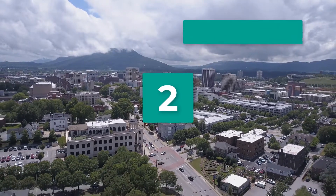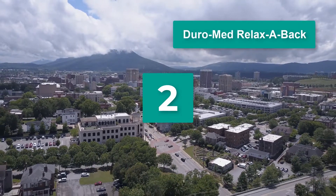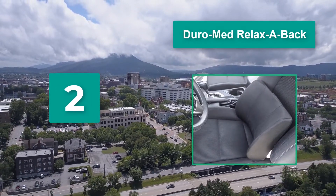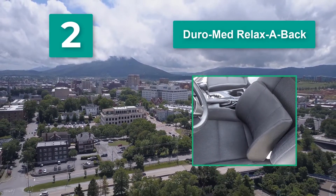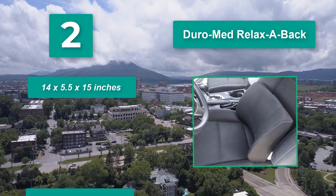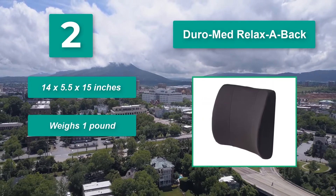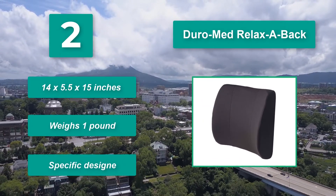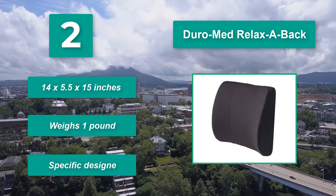Number 2: Duramed Relaxa Back. Designed to relieve tension and keep the spine in proper alignment. The pillow cushion is made of highly resilient foam that doesn't lose its shape with continued use. Main features: 14 x 5.5 x 15 inches, weighs 1 pound, specific design.